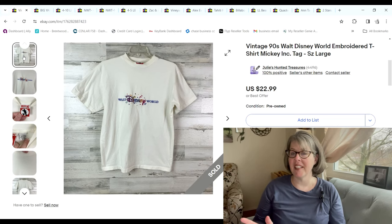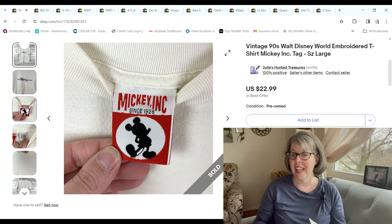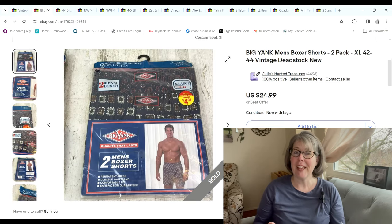First up is this vintage 90s Walt Disney World embroidered shirt. It had the Mickey ink tag, which I'm showing you right here on the screen. It sold for $20.69 — we had picked it up at the bins for only 75 cents, so in the end we made a $16.94 profit.